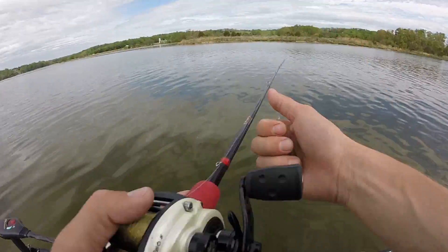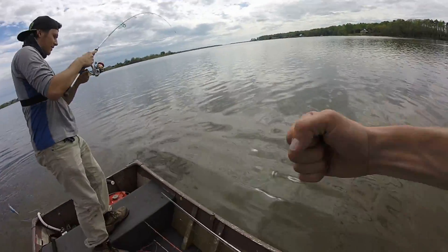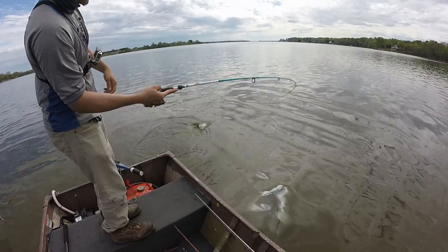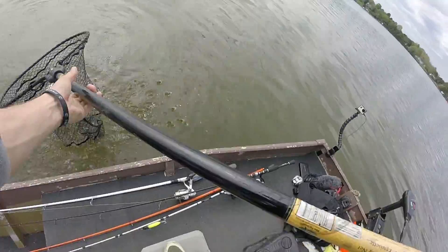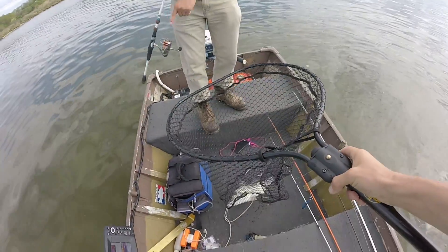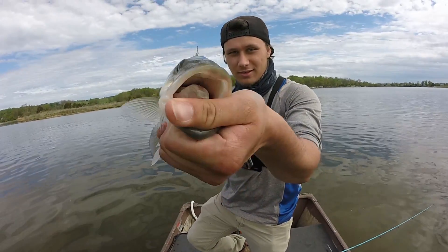Got him — right at the boat! That was the fish that picked it up earlier. I thought I felt something but wasn't 100% sure. That was awesome. We went from a 5-inch fish to about a 20-inch fish — now we just need another 20 inches and we'll have some real fun. Pretty fish, man.